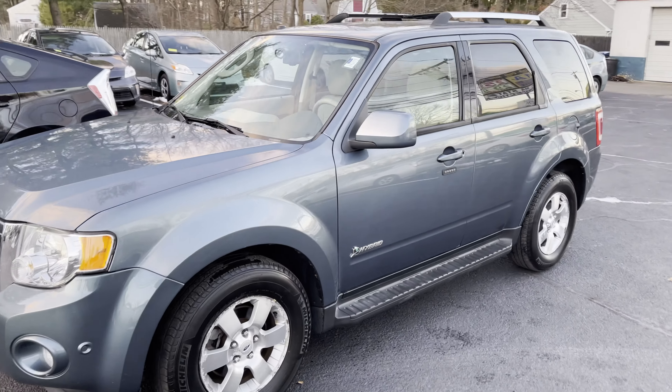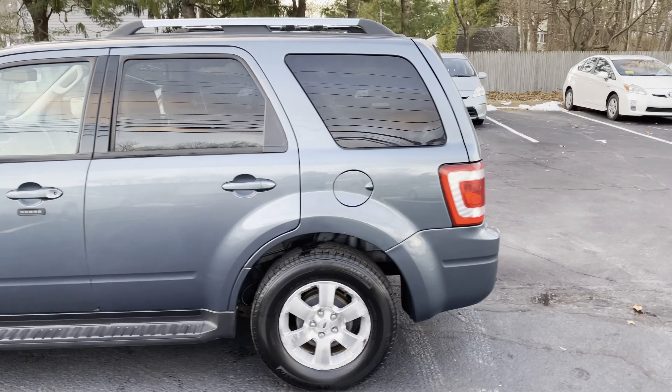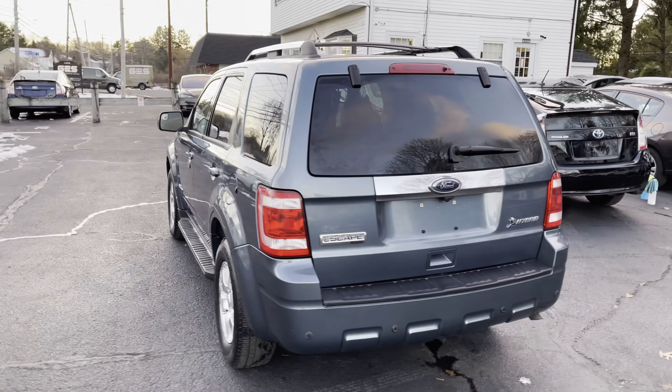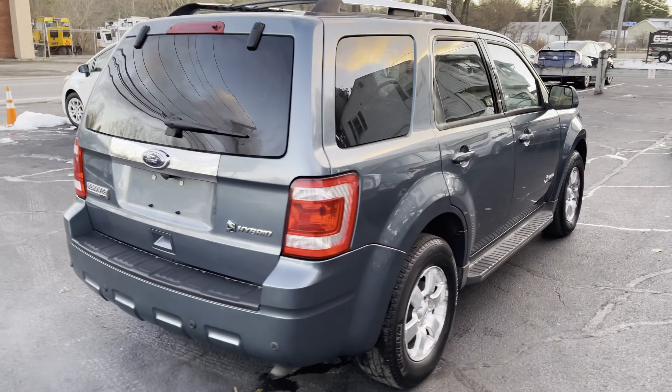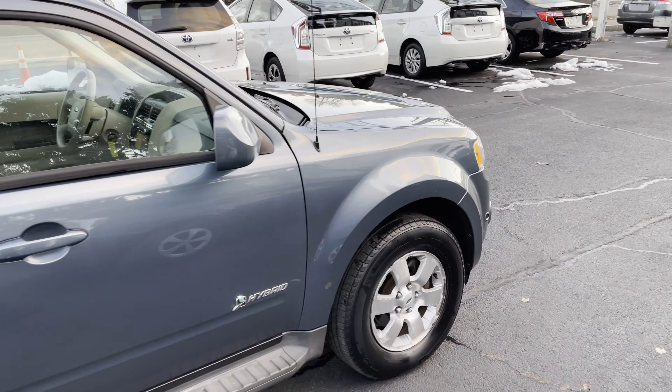You're looking at a 2010 Ford Escape Hybrid, four-cylinder engine, automatic transmission, all-wheel drive, 84,000 miles. This truck's in excellent condition, absolutely no rust, and it comes fully loaded with every option available.